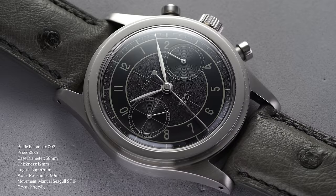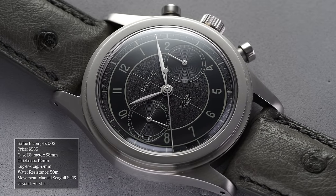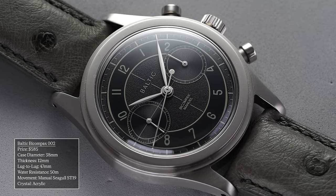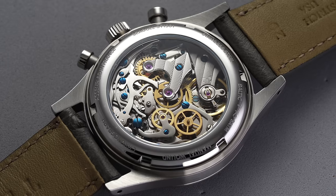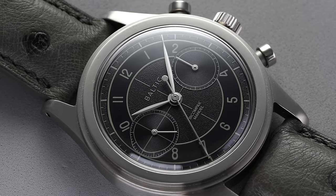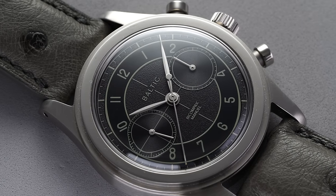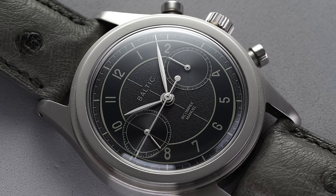Our next watch is from the French brand founded in 2017 — Baltic, with their Bicompact 002. Baltic's early chronographs looked fantastic for the money; they were in the $600 range at the time and still generally are, which shows these smaller brands have a great pulse on connecting with consumers. This watch also has a Seagull movement visible through the case back, a 38mm case, 47mm lug-to-lug, 50 meters water resistance, and a dial design that exemplifies Baltic's exceptional design work.